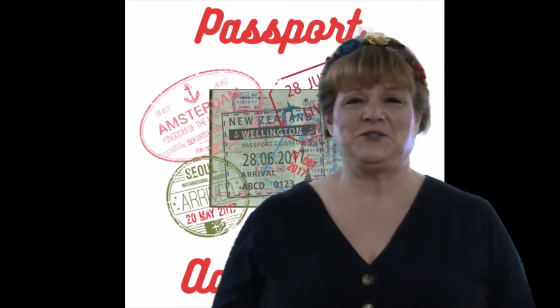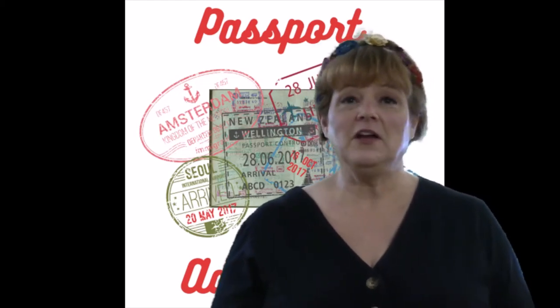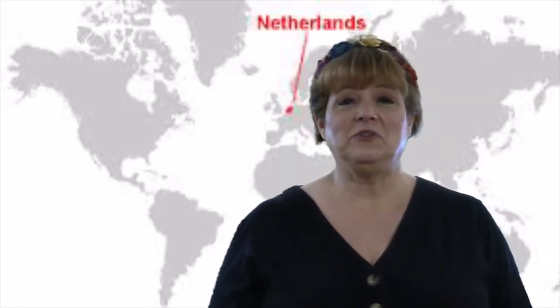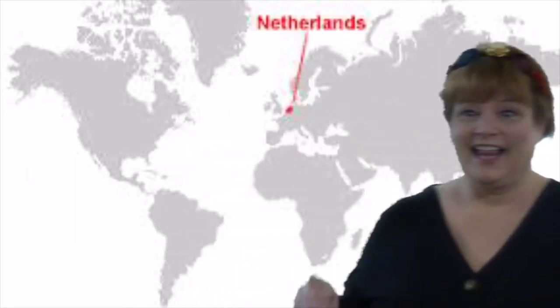Welcome to Passport Adventures, where each week I'll be your tour guide as we explore countries of the world from the comforts of home. And where are we headed this week? To the land of windmills and tulips, where the people and the language are both called Dutch. The Netherlands. Let's go!